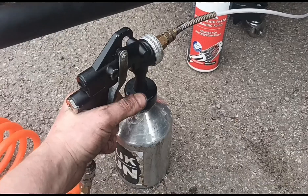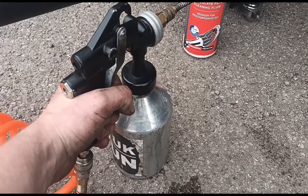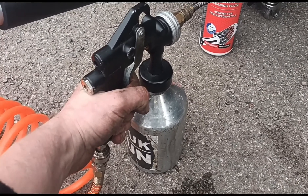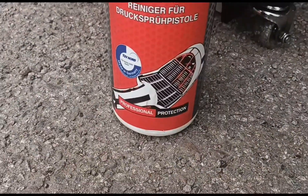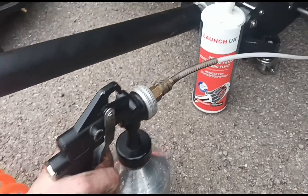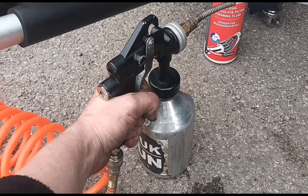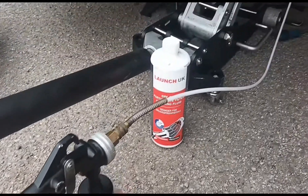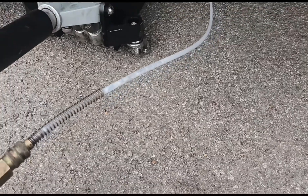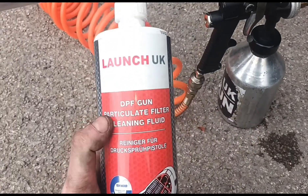I'm just going to get this all in in one continuous burst. The way I like to do it is just fill the DPF completely — overwhelm it and get that fluid pushing right through the actual filter itself. It's got these tiny little channels in it; just get it all the way through and overwhelm it. It will get soaked right through everything. Launch themselves say to do five-second bursts, but I think my method is working a lot better for me. Once you use half the bottle, you can refill the other half with some water. Okay, that's the DPF done.